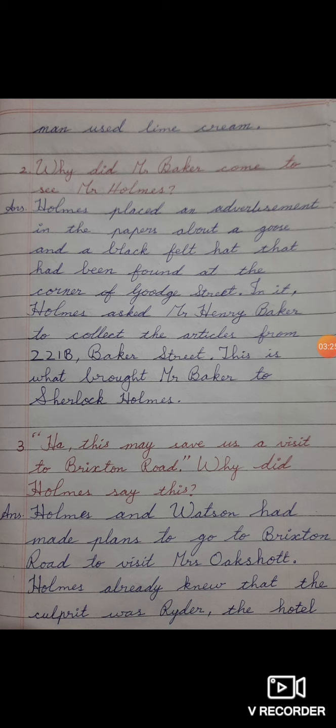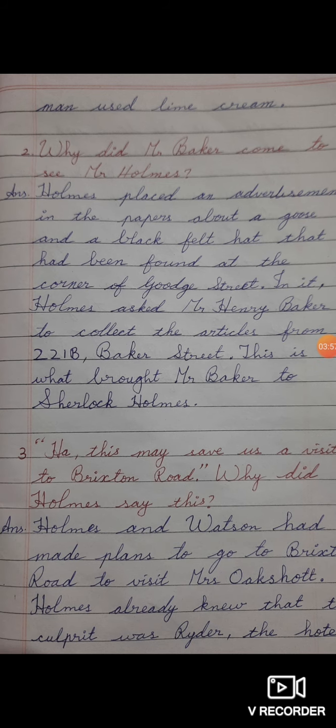Why did Mr. Baker come to see Mr. Holmes? The answer: Holmes placed an advertisement in the papers about a goose and a black felt hat that had been found at the corner of Goodge Street. Full stop. In it, Holmes asked Mr. Henry Baker to collect the articles from 221B Baker Street. This is what brought Mr. Baker to Sherlock Holmes.